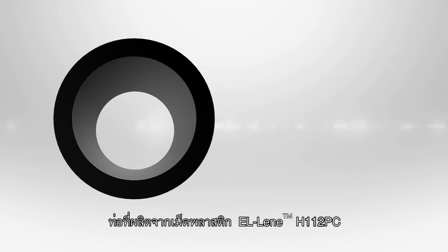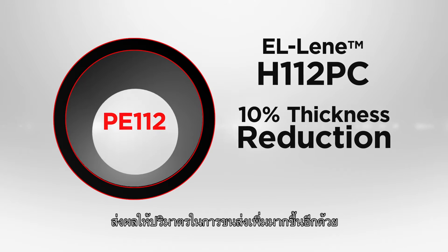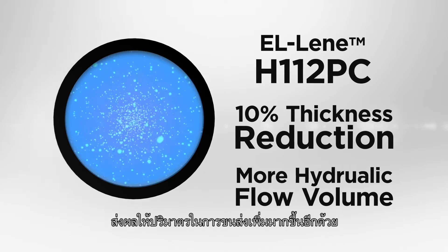the thickness of pipe using L-Lean H112PC can be reduced by 10%. As a result, flow volume in operation increases.